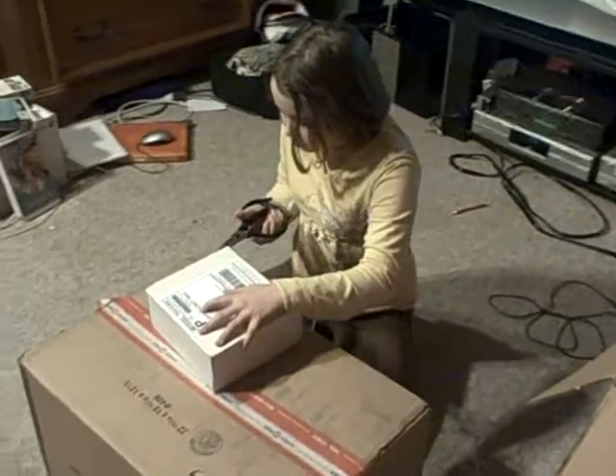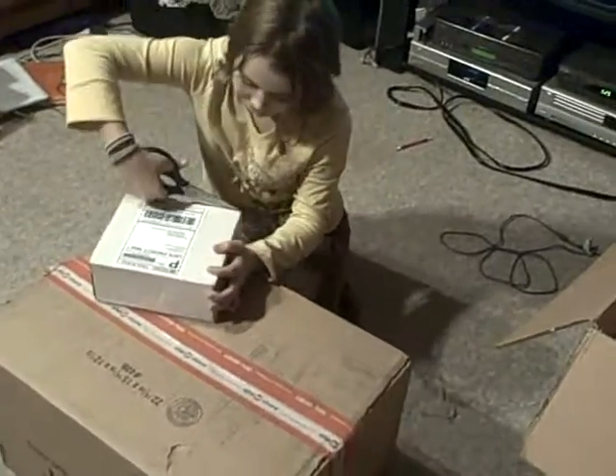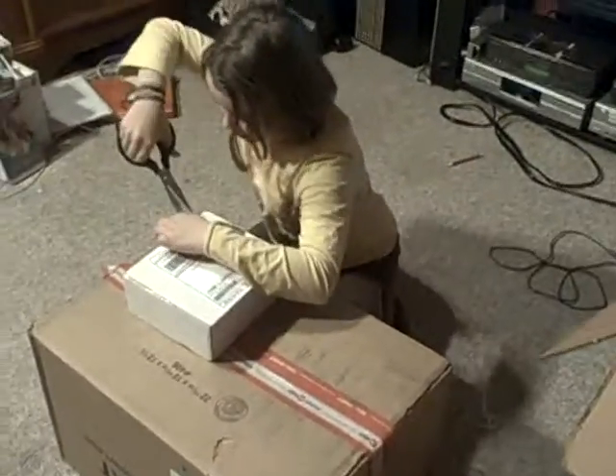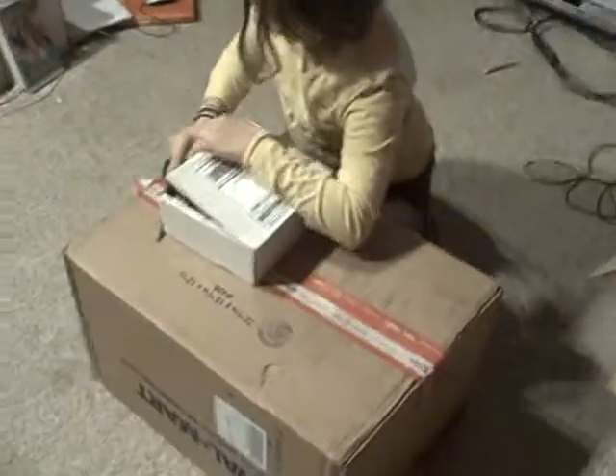Hi, this is consumerqueen.com, Melissa Garcia, and we're going to show you — we got two more boxes today, so Taylor is having fun opening them. She's been waiting all day for me to get home from work just so she could open these boxes. She cracks me up.